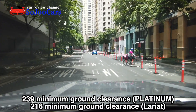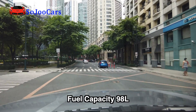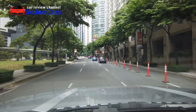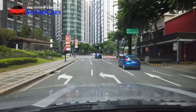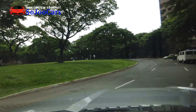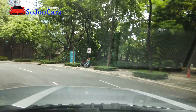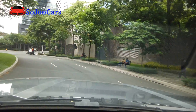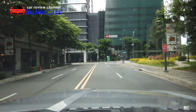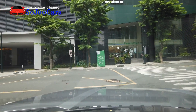This Lariat variant of the F-150 doesn't come with sport suspension. What's good about that is it's a pickup truck — you can carry more load compared to a coil spring suspension. The leaf spring is tuned softer, so payload capacity may not match the Ranger or Wildtrack, but this truck is meant to pull trailers — for your jet ski, for example.